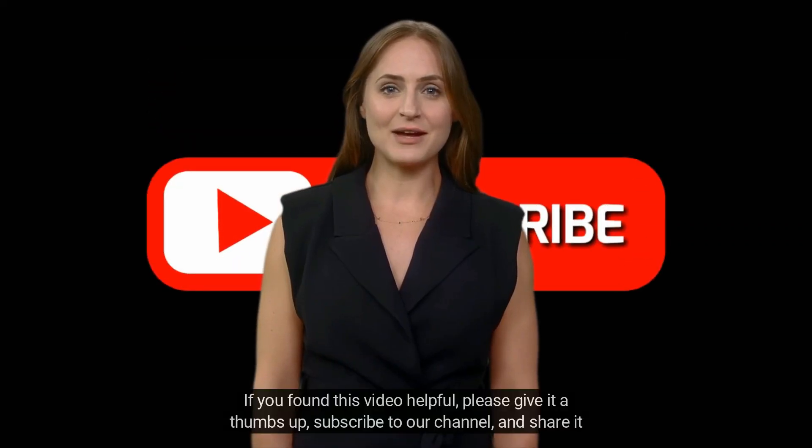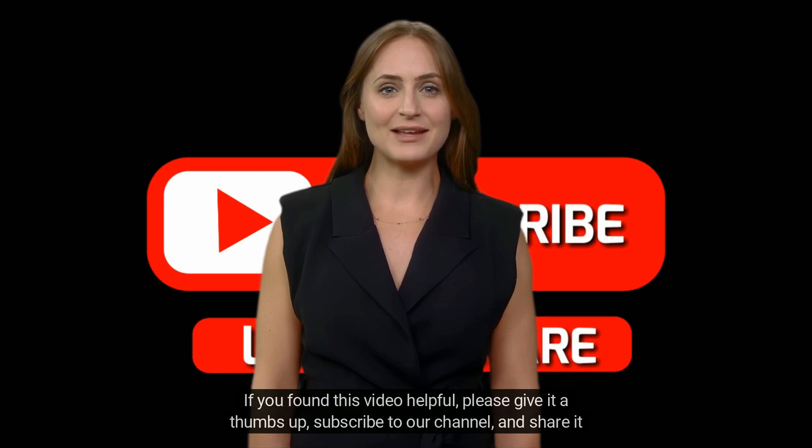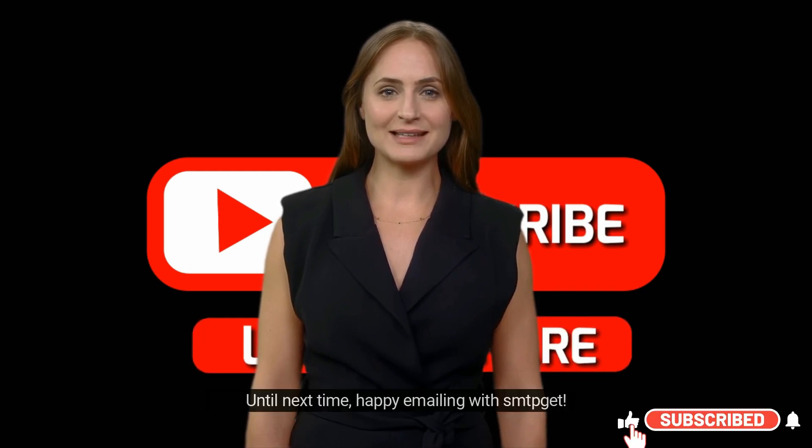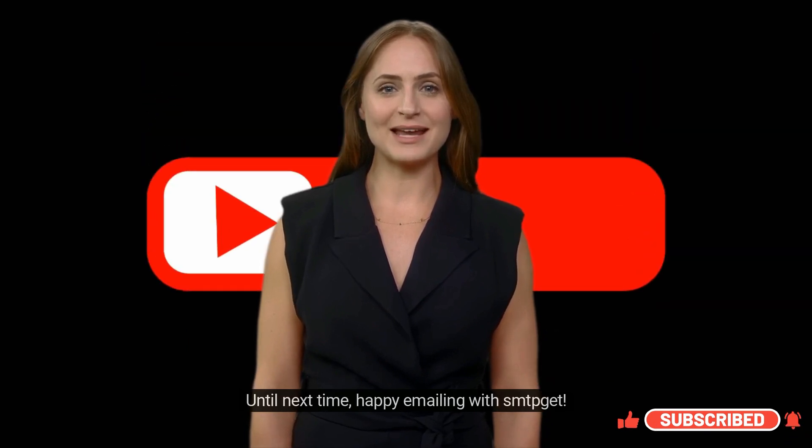Thank you for watching. If you found this video helpful, please give it a thumbs up, subscribe to our channel, and share it with your friends and colleagues. If you have any questions or need further information, feel free to leave a comment. Until next time, happy emailing with SMTPget.